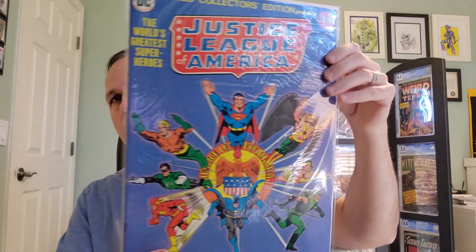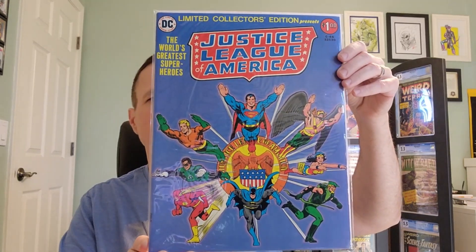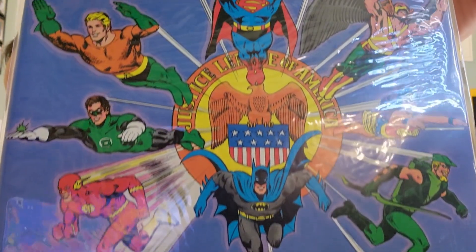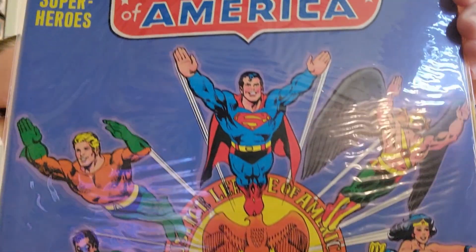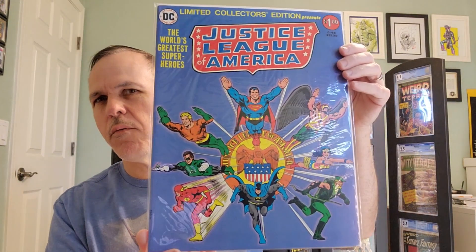We've got two more for you. Limited Collectors Edition C-46, also from 1976, and also with a Dick Giordano cover. Just minty looking — pretty wild.